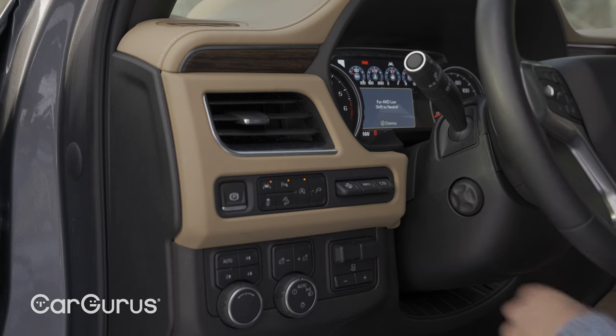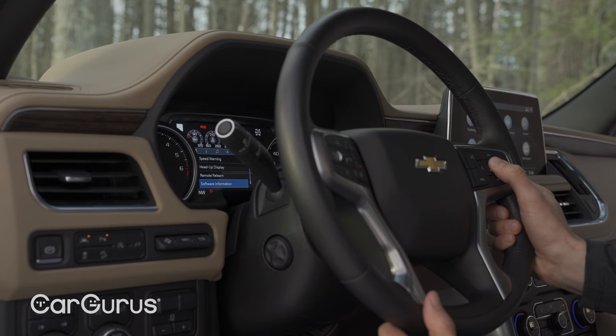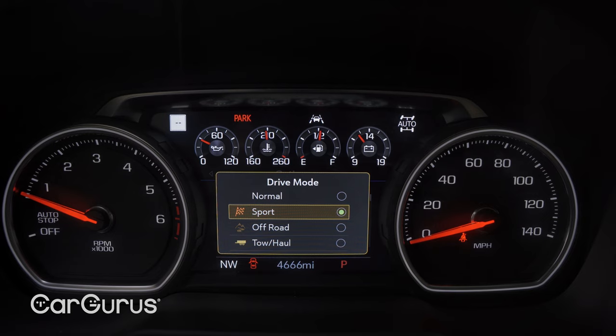Even the plastic on the center stack has a really nice soft texture and grain. Why can't every GM vehicle look and feel this nice, and why has it taken GM this long? Check out this enormous 15-inch head-up display with four separate views, including for the available lane keep assist and adaptive cruise — really easy to adjust on the steering wheel. The central display could offer more customization, but it is clear.